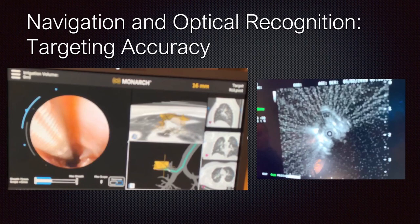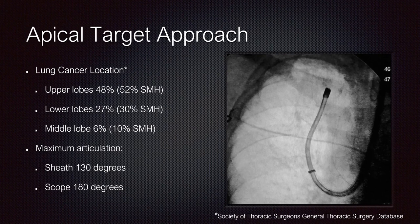As thoracic surgeons, the majority of lung cancers we see are in the upper lobe — the most challenging lesions, the apical and medial apical. With the sheath and camera providing a theoretical 310 degrees of articulation, you can make turns and access all these nodules of concern without any evidence of deviation.